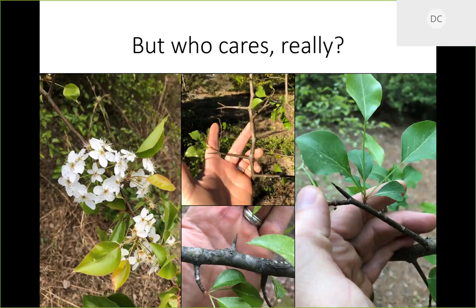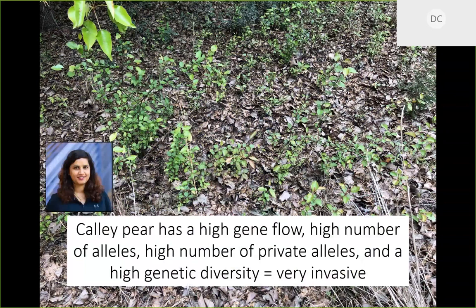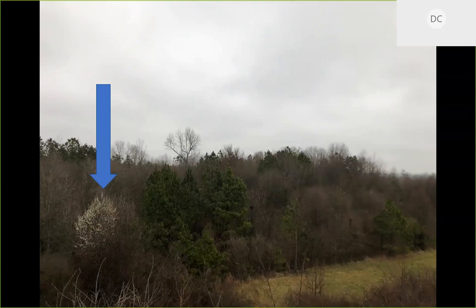The only way around the thorn problem is a tracked vehicle like a caterpillar — not everyone has that, and they're expensive. Callery pear is also very invasive. A grad student, Shawani, has been doing a big genetic analysis of Callery pear across the eastern US, finding high gene flow, high number of alleles, high number of private alleles, and really high genetic diversity — all of which contributes to it being very invasive now that it's here.